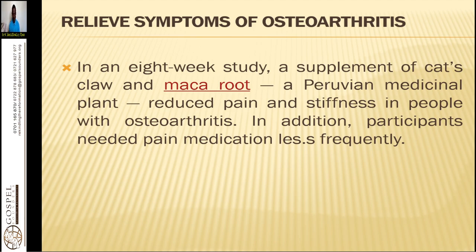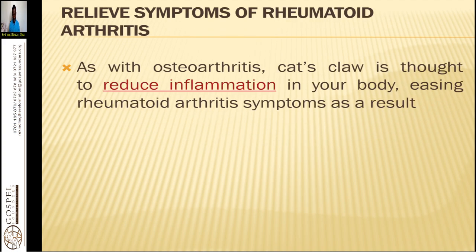It relieves the symptoms of osteoarthritis. In an eight-week study, a supplement combining cat's claw and maca root, a Peruvian medicinal plant, reduced pain and stiffness in people with osteoarthritis, and participants needed pain medication less frequently. If we use it consistently and follow the laws of health — a good plant-based diet with plenty of fruits, vegetables, seeds, and nuts — you are able to eliminate arthritis easily.